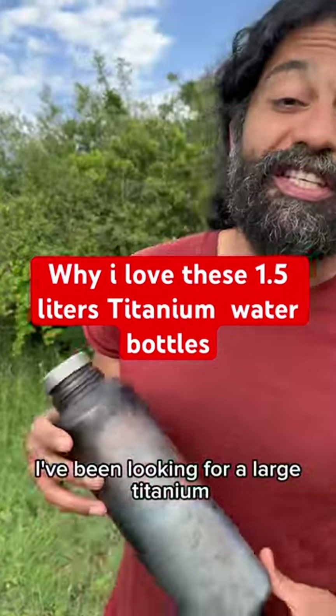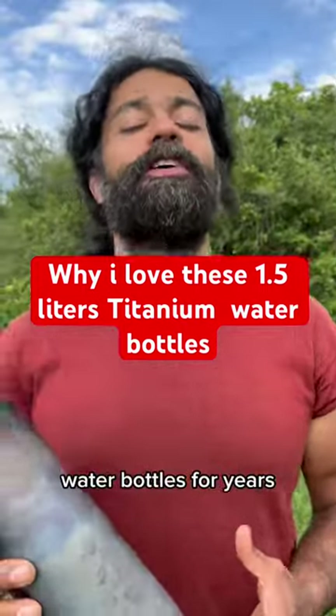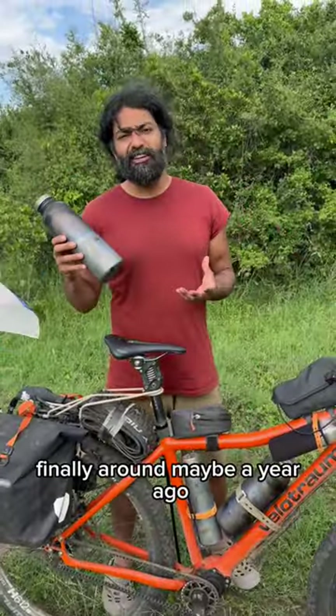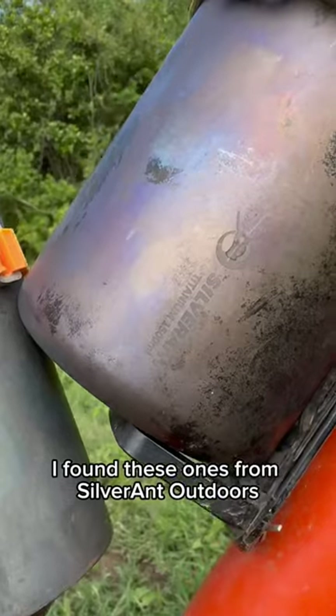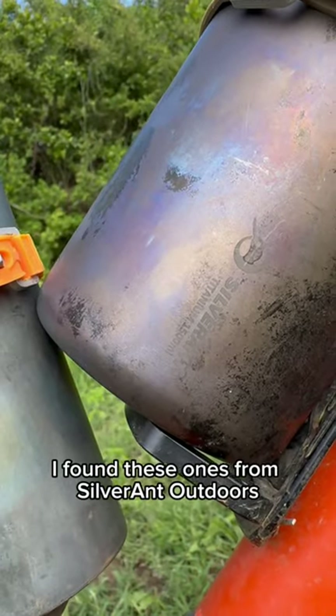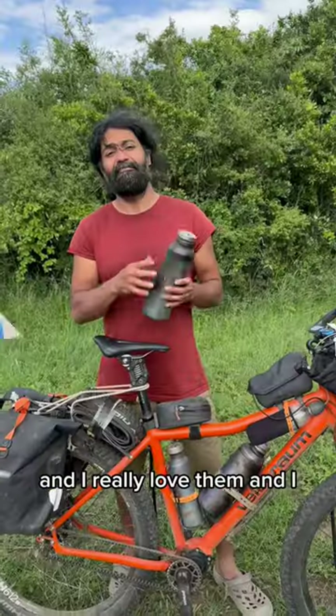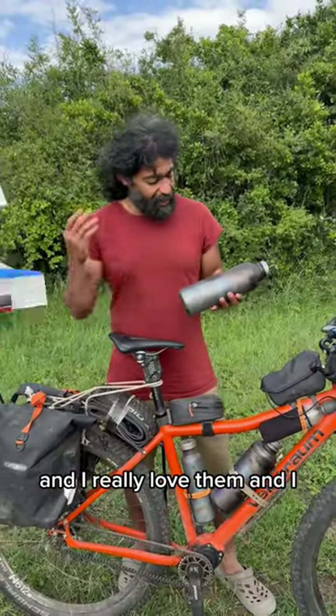I've been looking for a large titanium water bottle for years. Finally, around maybe a year ago, I found these ones from Silver Ant Outdoors. These are one and a half liter and I really love them and I've been using them since I got them.